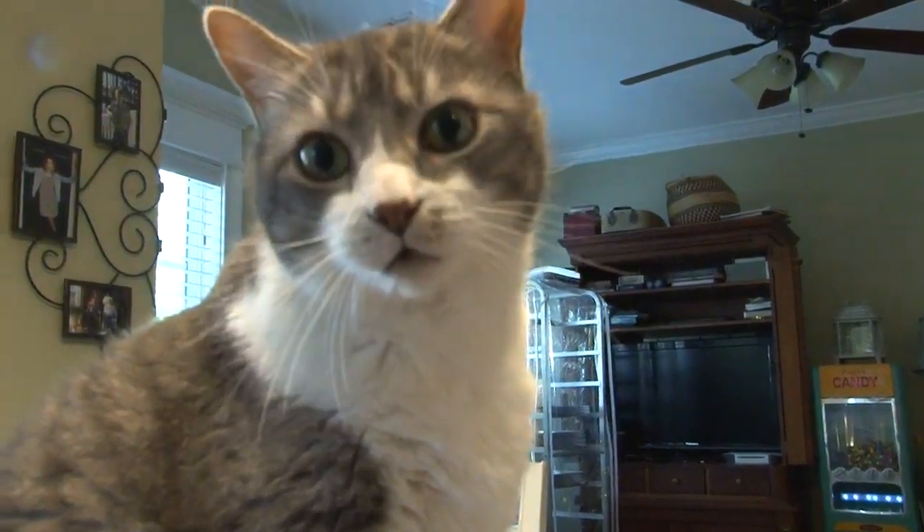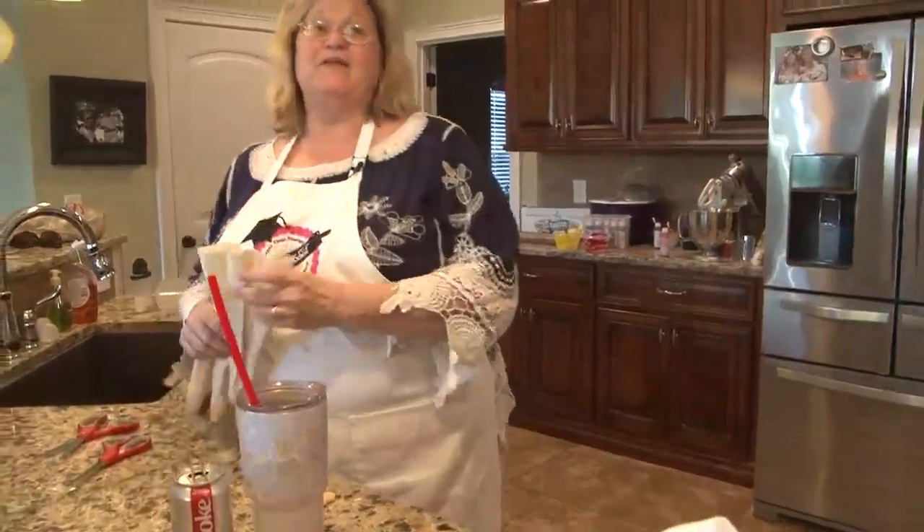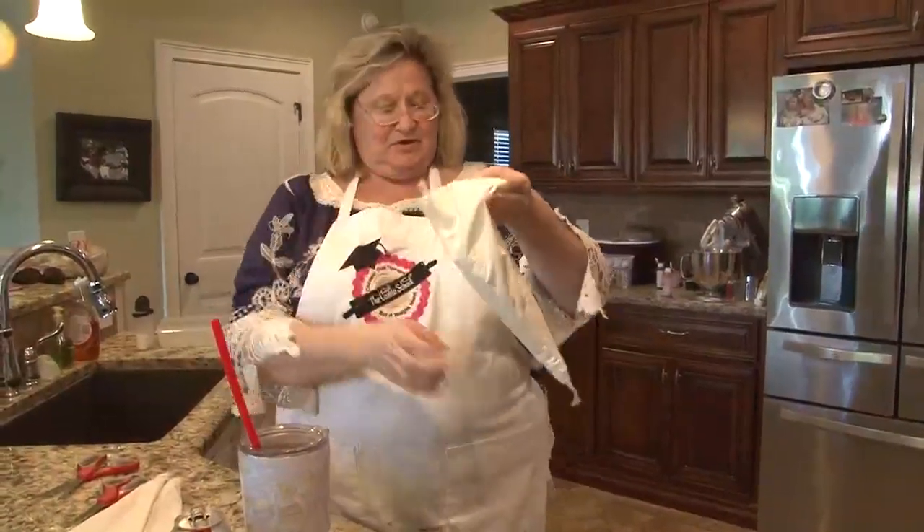Meet Bamboo. Cookie Nip has the same effect on people that catnip has on cats — hence the name Cookie Nip.